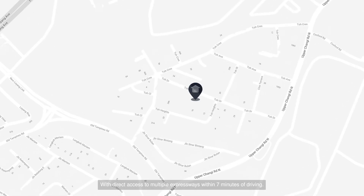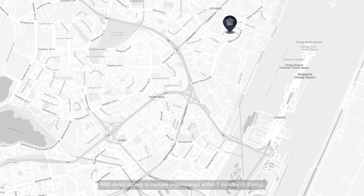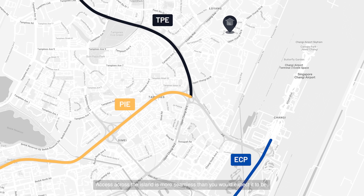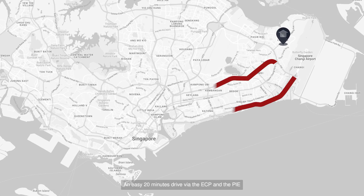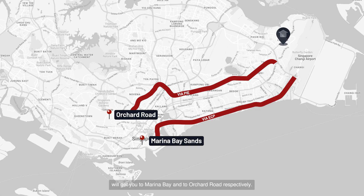With direct access to multiple expressways within 7 minutes of driving, access across the island is more seamless than you'd expect it to be. An easy 20 minutes drive via the ECP and the PIE will get you to Marina Bay and to Orchard Road respectively.